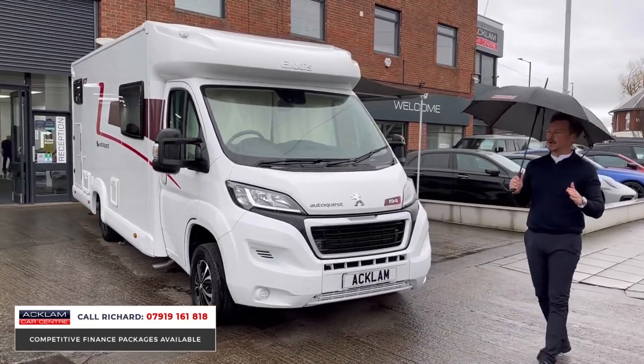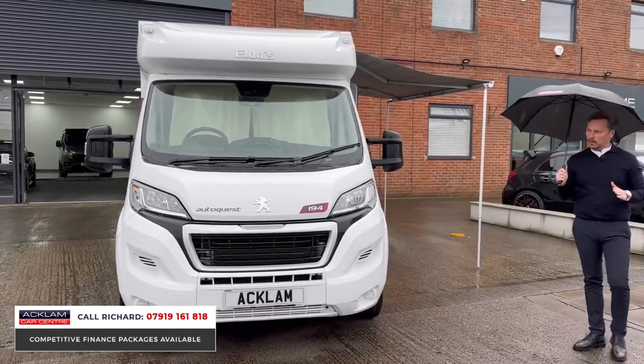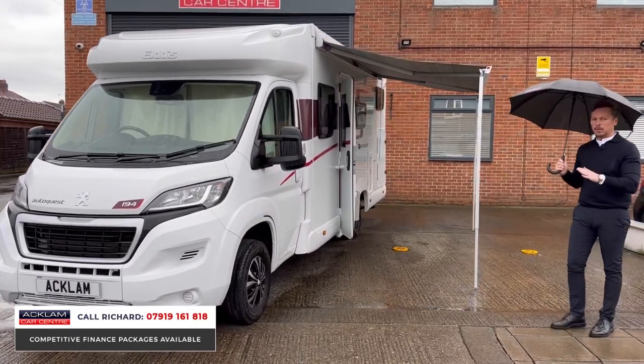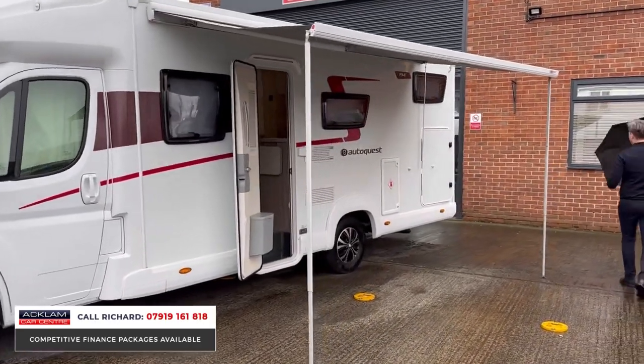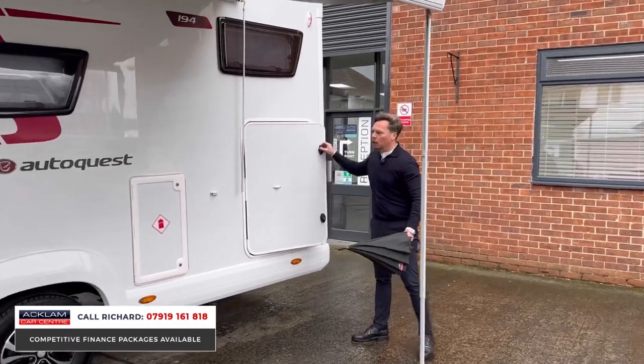This one stands out because it's got the big rear garage. If you're going to travel in this and you want to put your belongings, sometimes these motorhomes are just lacking that garage space — this one certainly isn't. It's in a lovely order all around. You'll see we've got the Fiamma F45 awning on the side.